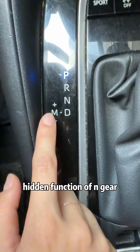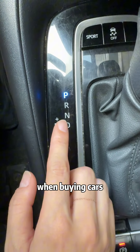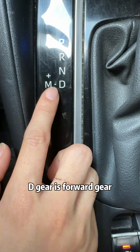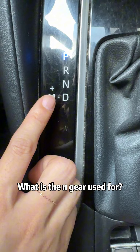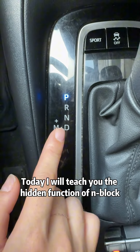Automatic car: hidden function of N-gear. Nowadays, many people choose automatic transmission cars when buying cars. We all know that in automatic transmission cars, D-gear is forward gear, R-gear is reverse gear, and P-gear is parking gear. But many people ignore the N-gear. What is the N-gear used for? Today I will teach you the hidden function of N-gear.